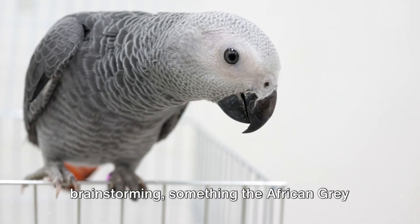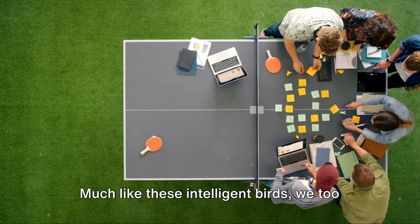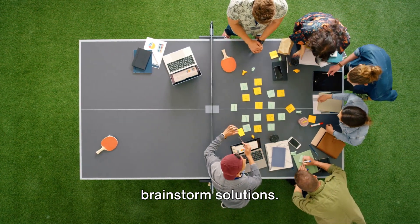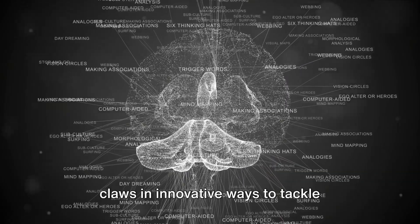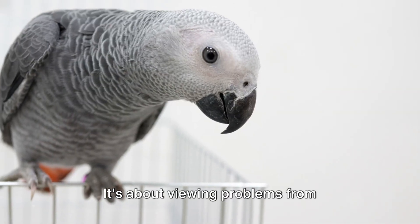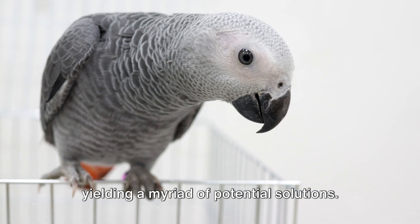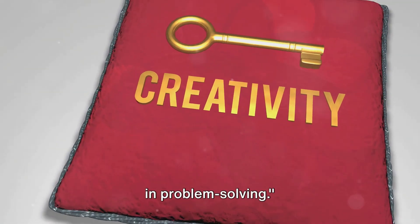The third step is creative brainstorming, something the African Gray Parrot excels at. Much like these intelligent birds, we too can tap into our creative reservoirs to brainstorm solutions. Just as the parrot uses its beak and claws in innovative ways to tackle challenges, we can use our minds to conjure up unique solutions. It's about viewing problems from different angles, just like the parrot, yielding a myriad of potential solutions. This shows the importance of creativity in problem solving.